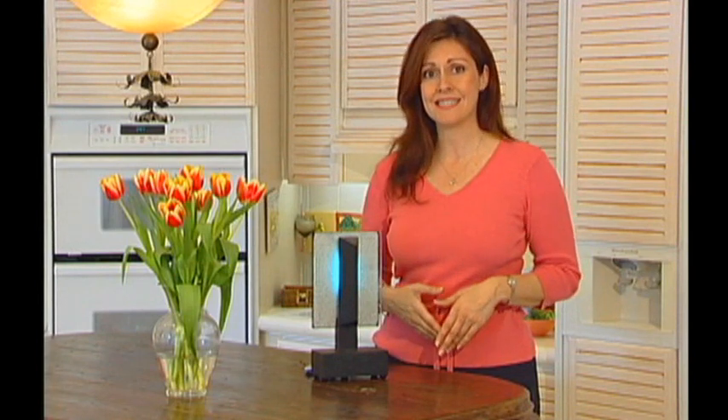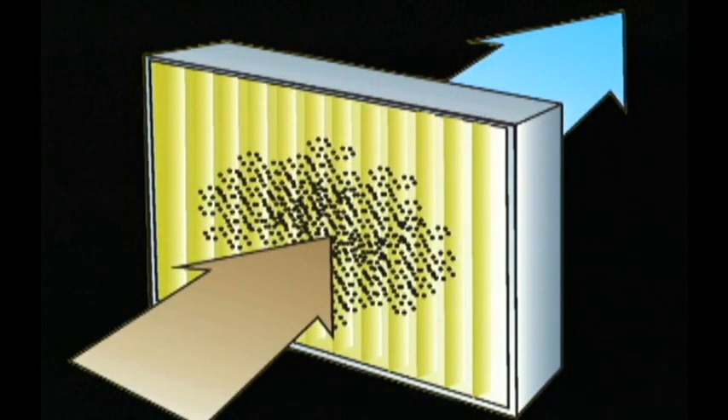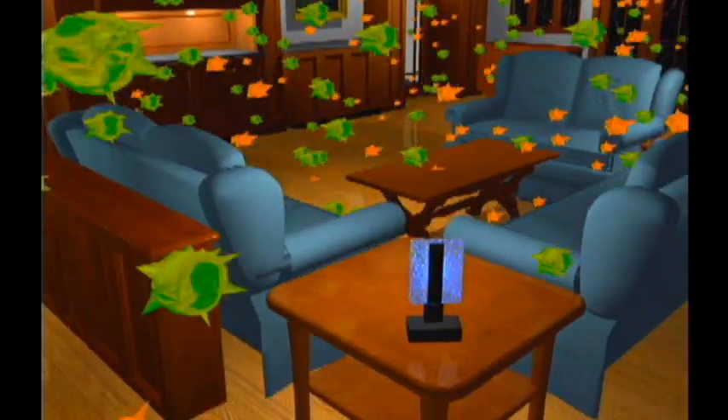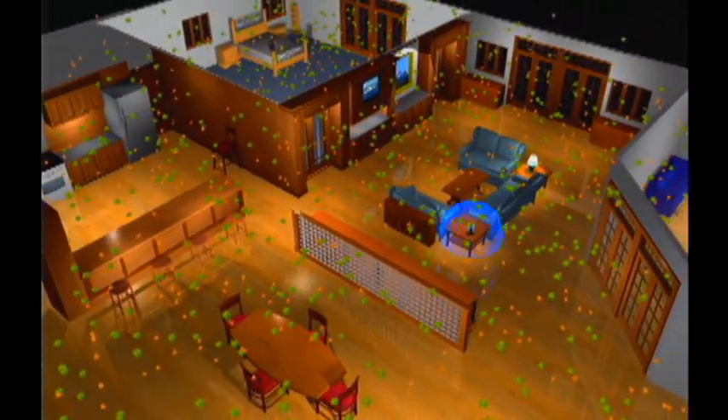Insurance companies are, in many cases, excluding mold damage. Well, it doesn't have to be. Guardian Air, a totally new and scientifically proven method of air purification, is unlike traditional filters that require air to travel through a filter to be cleaned of particle dust. Guardian Air produces advanced oxidants that are proactive and travel throughout the home looking for contaminants.